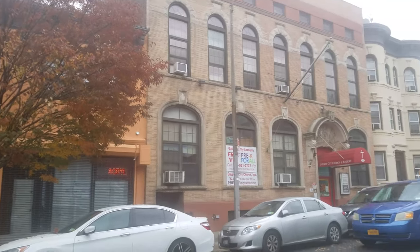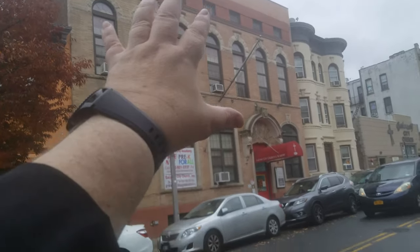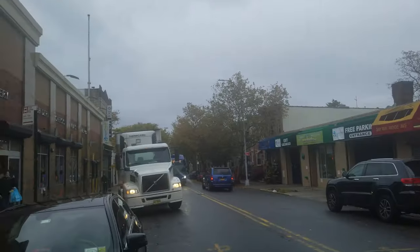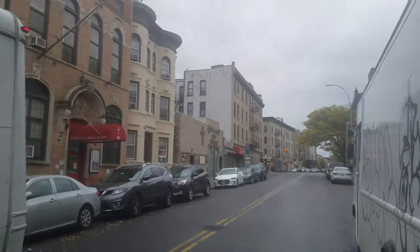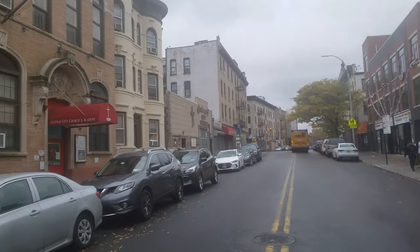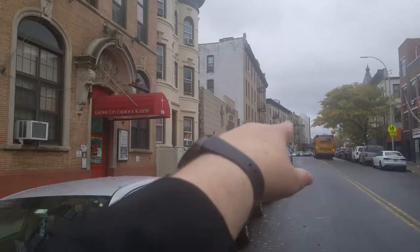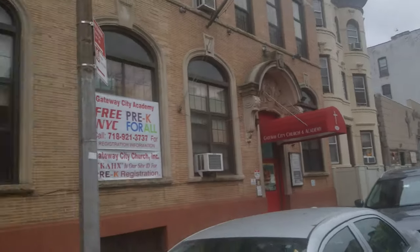259 Bay Ridge Avenue. This is the school building and the church. It's a busy street — there's a supermarket across the street. That's 3rd Avenue. There's lots of construction in the area. There's a bus stop on the corner right here and a train stop nearby.